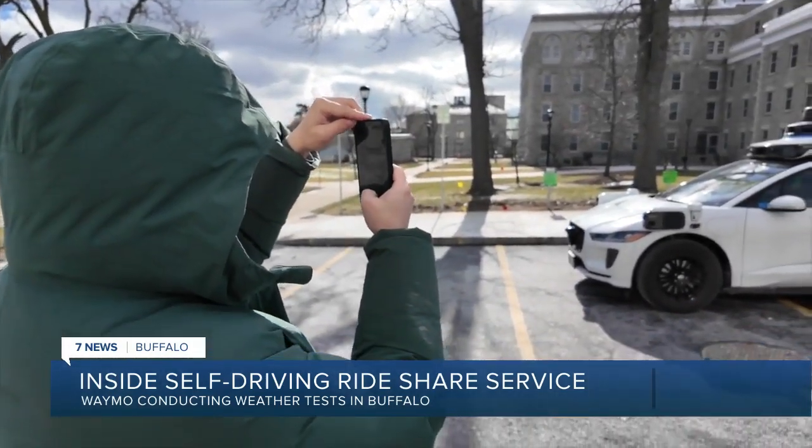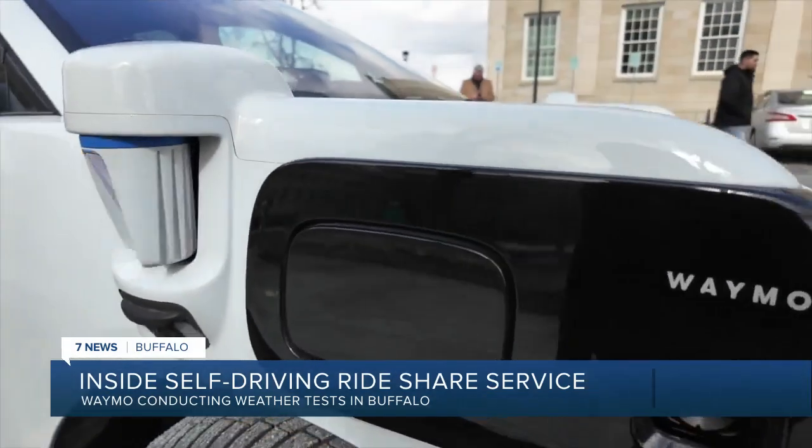Back in Buffalo, University at Buffalo staff and students were excited for Waymo to be on campus Thursday. One person said they would be more than happy to be a cheerleader for Waymo deciding to come to Buffalo.